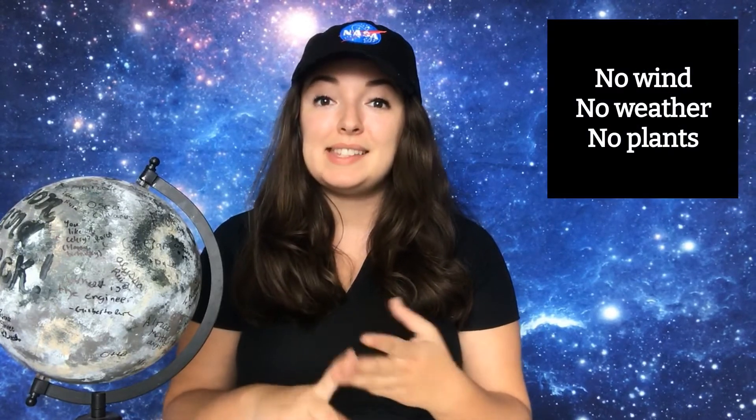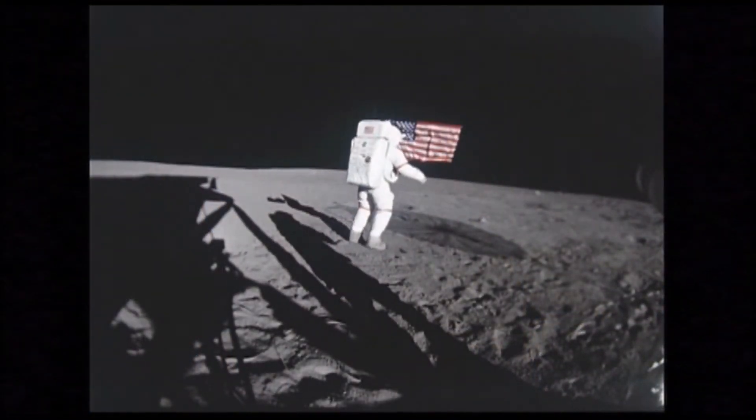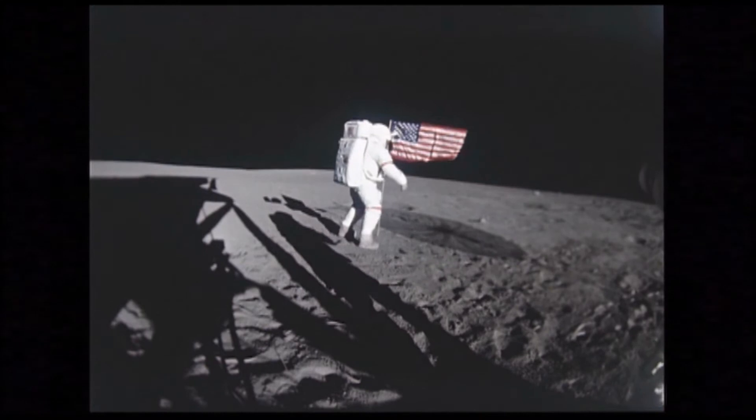This means that the moon has no wind, weather, plants, and nothing can remove marks on the surface once they are made. And even the dusty footprints of Apollo astronauts that once walked on the moon are still there today.